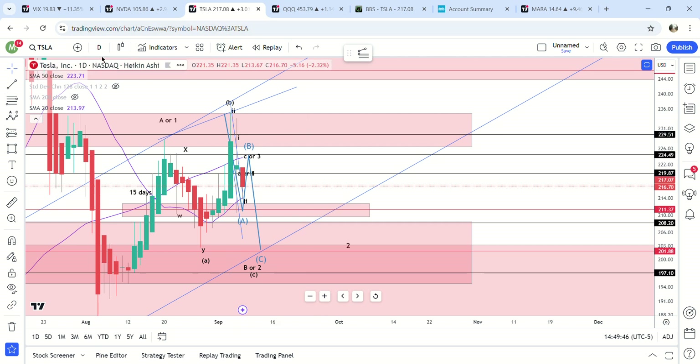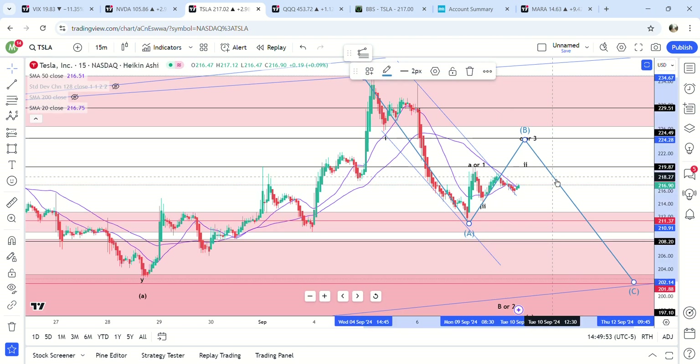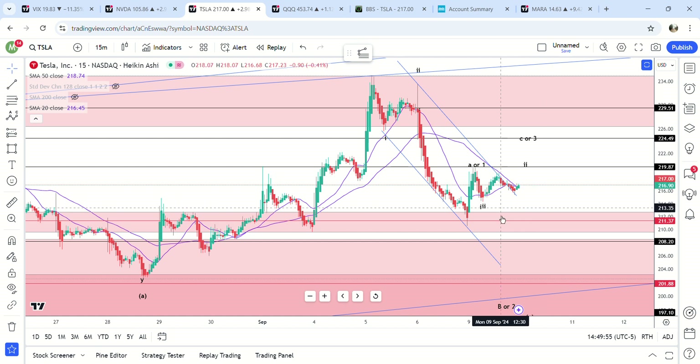I'll leave it at that — not really that much to go over. Watch the last video if you want a more detailed breakdown of the three moves that could happen from here. I am 60/40 bullish from here, at least up to 224.